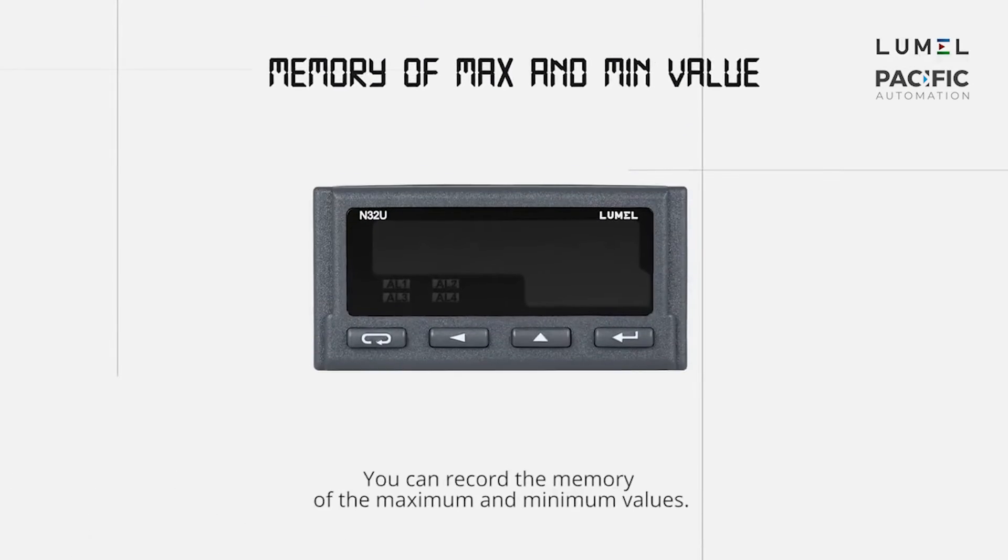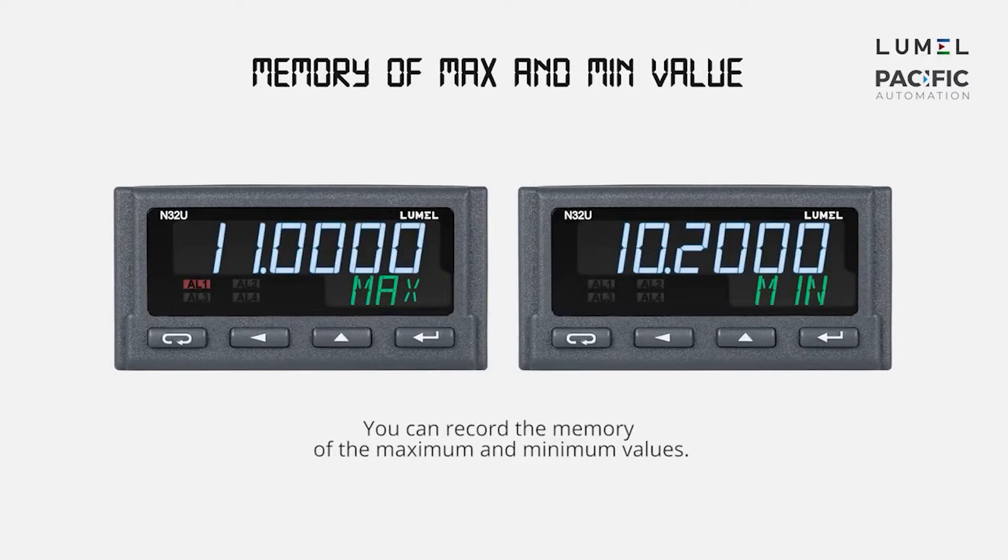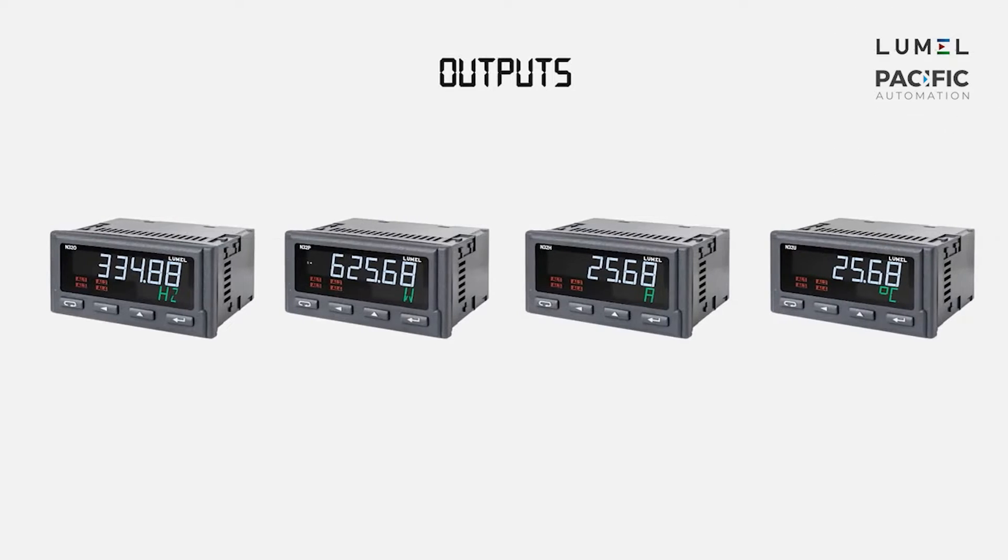You can record the memory of the maximum and minimum values. As per your requirements, you can also choose the outputs of your device.